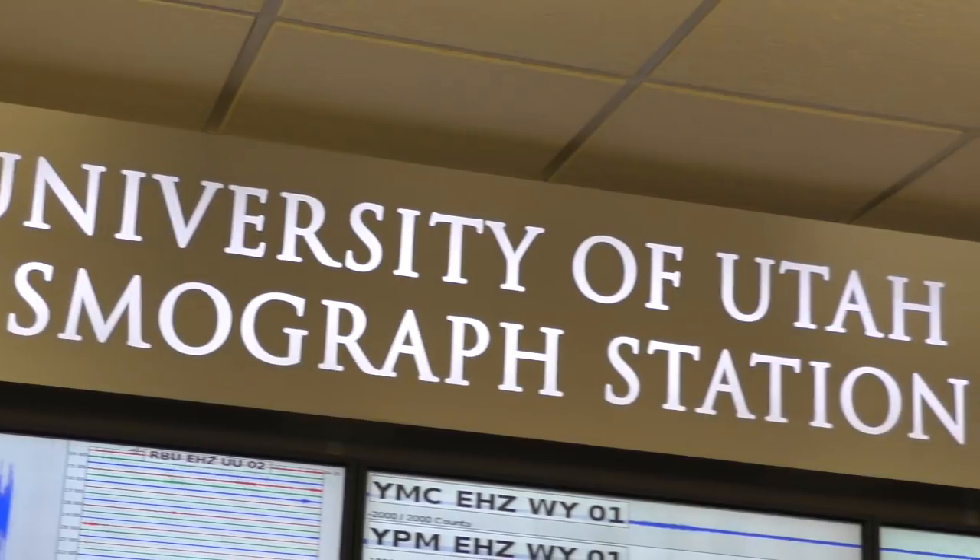We operate the Yellowstone Seismic Network. Over the last three years we've been doing some work at the Upper Geyser Basin around Old Faithful using these smaller seismometers. This is one of them right here.